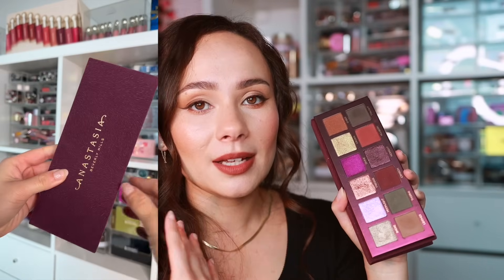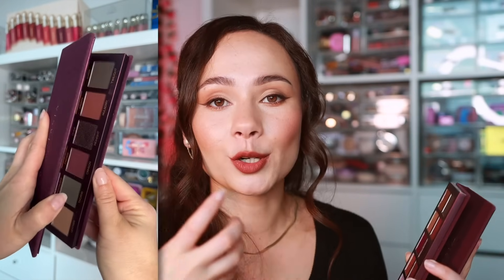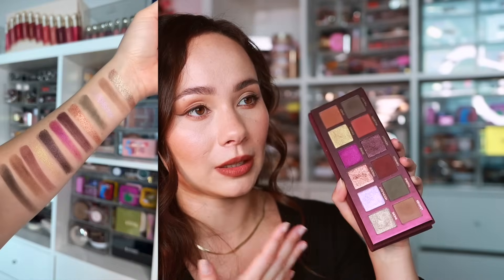From ABH, the Fall Romance palette is a fall launch despite the name suggesting otherwise. The formula is drier than what I'm used to from ABH — I normally associate their palettes with creamy, buttery texture, which I don't get from this one. Performance is still there, and if you love deeper, grungy, smoky eye looks — especially with a medium or deeper complexion — this is great. It's in my personal fall eyeshadow wardrobe, but it's not my favorite ABH launch.